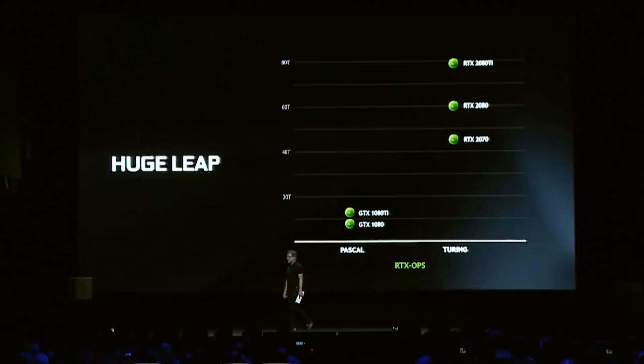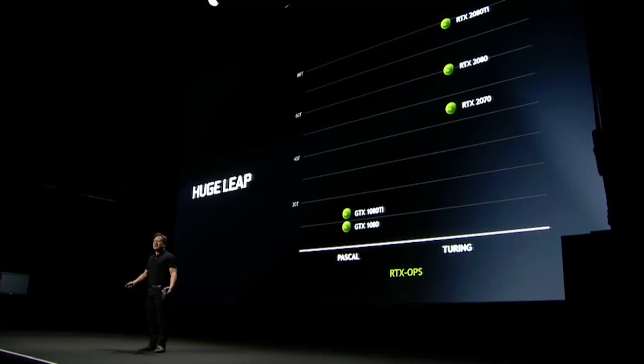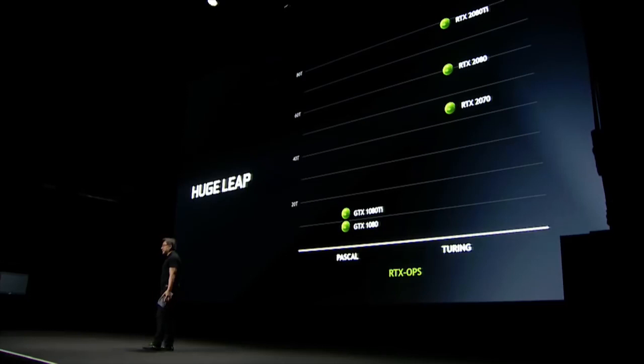Look at it this way. This is what they look like. The biggest generational leap in the history of computer graphics. Our beloved Pascal — the best GPU the world had ever seen — next to the Turing family. It is a shocking contrast. 10 years in the making. The RTX family. So proud of it.